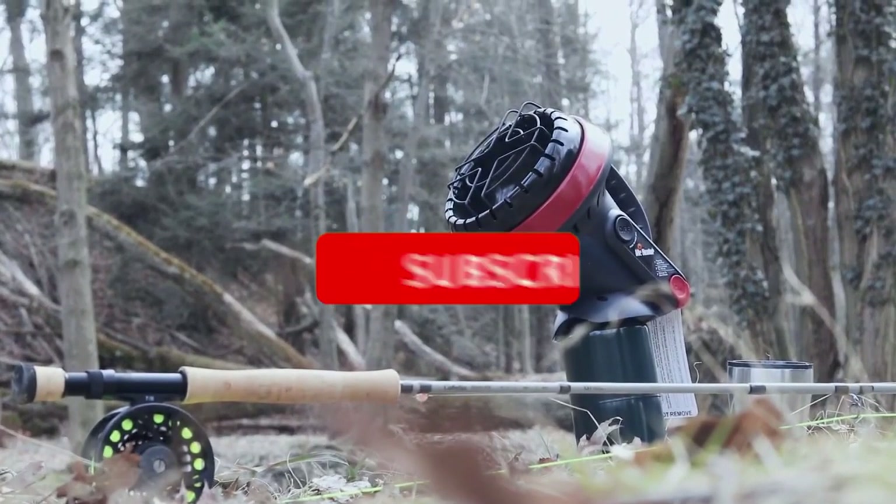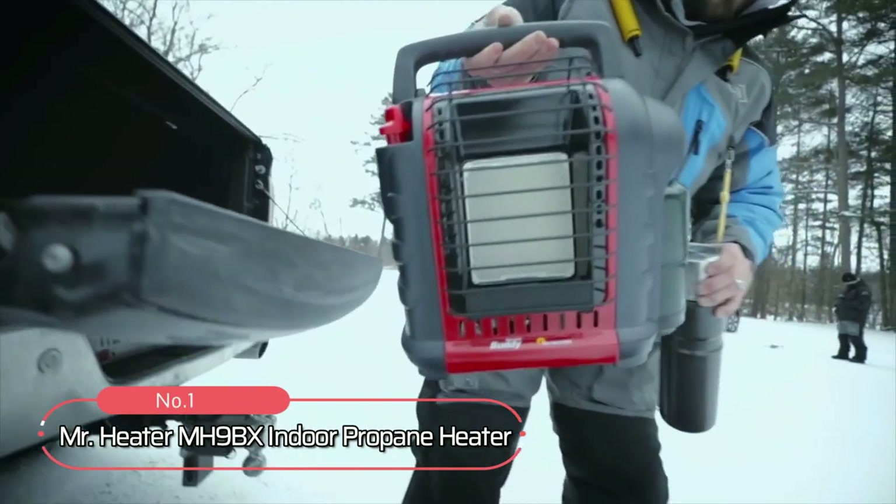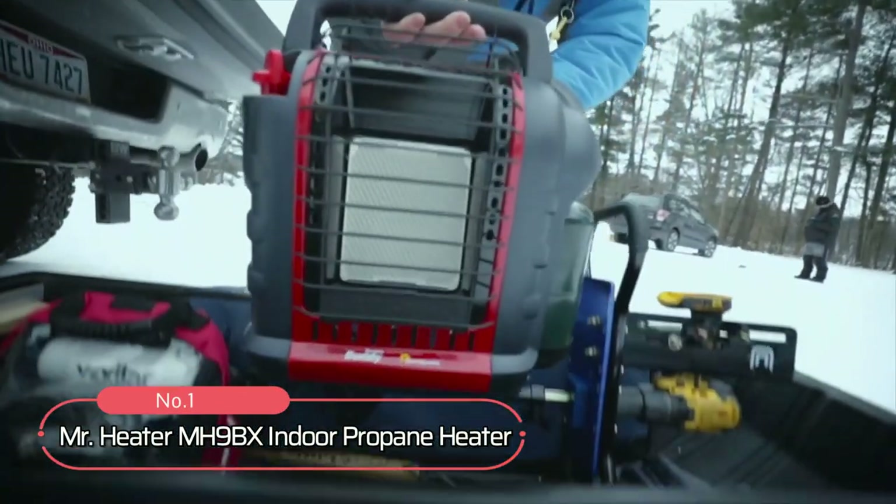Like, comment, and don't forget to subscribe. Now let's get started. At number one is the Mr. Heater MH9BX Indoor Propane Heater.